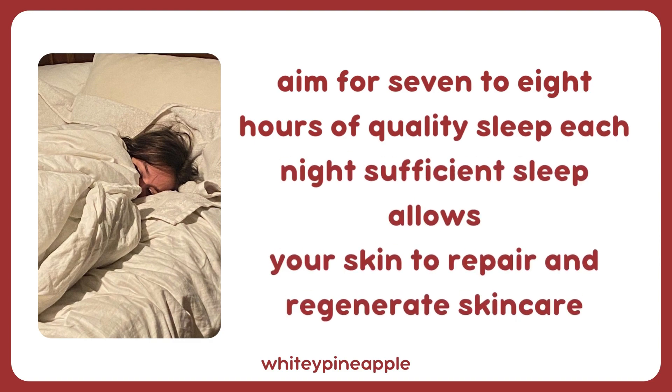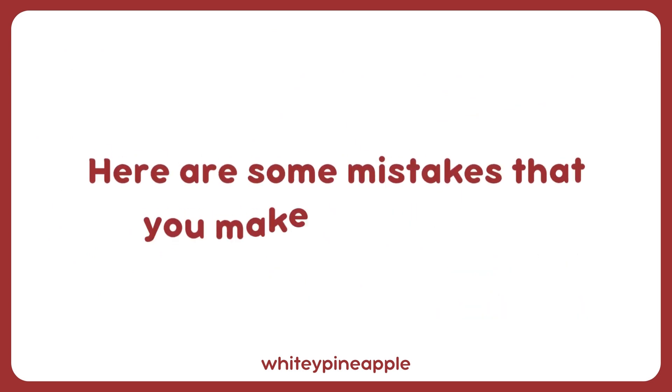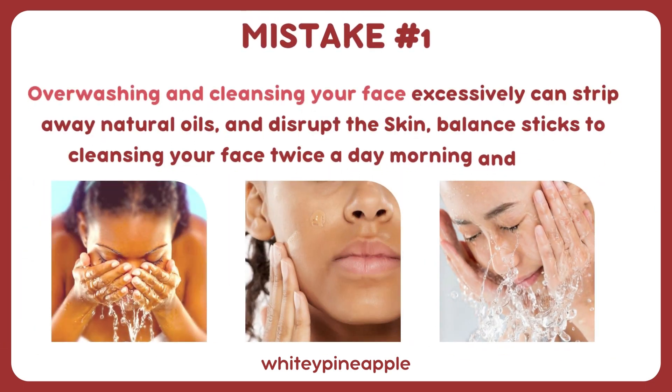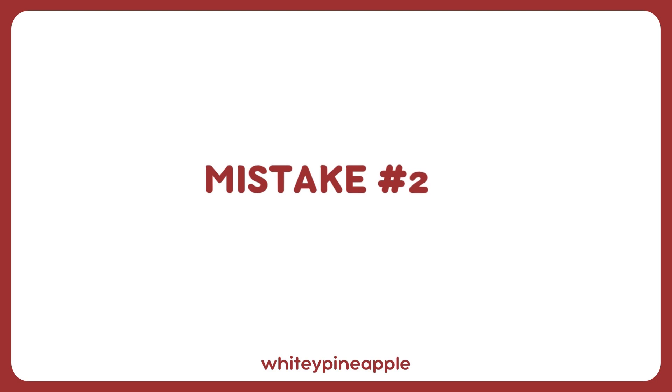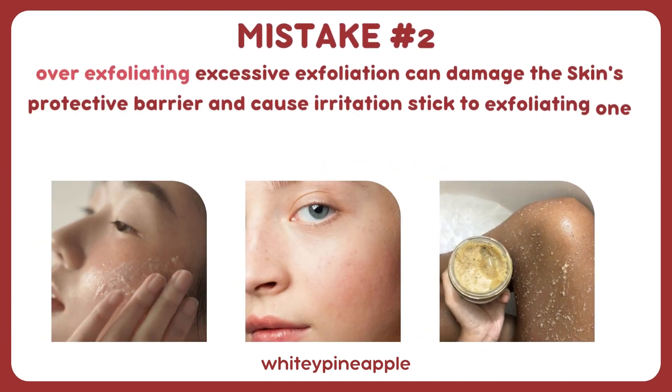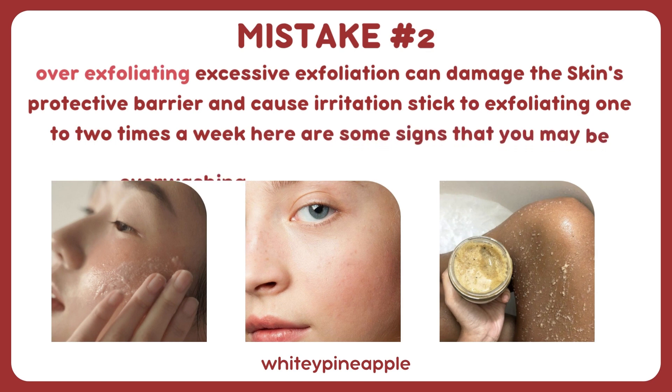Aim for seven to eight hours of quality sleep each night; sufficient sleep allows your skin to repair and regenerate. Now, here are some mistakes you make to your skin. Mistake number one: over-washing. Cleansing your face excessively can strip away natural oils and disrupt the skin balance. Stick to cleansing your face twice a day, morning and night. Mistake number two: over-exfoliating. Excessive exfoliation can damage the skin's protective barrier and cause irritation — exfoliate one to two times a week.